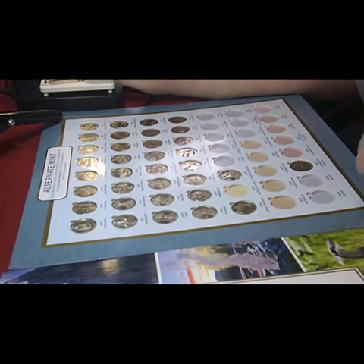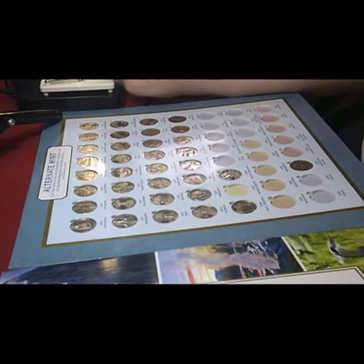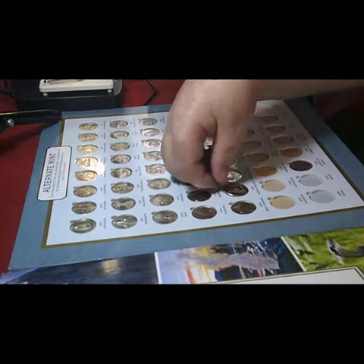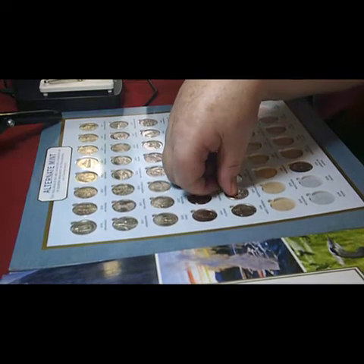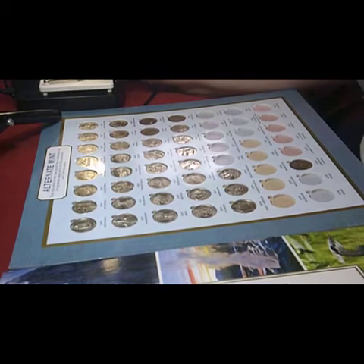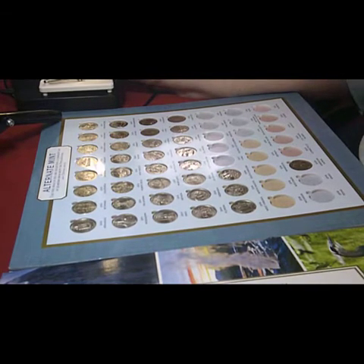2016 North Dakota. And the final coin I have at this moment in time from this little roll is the US Virgin Islands from 2020.